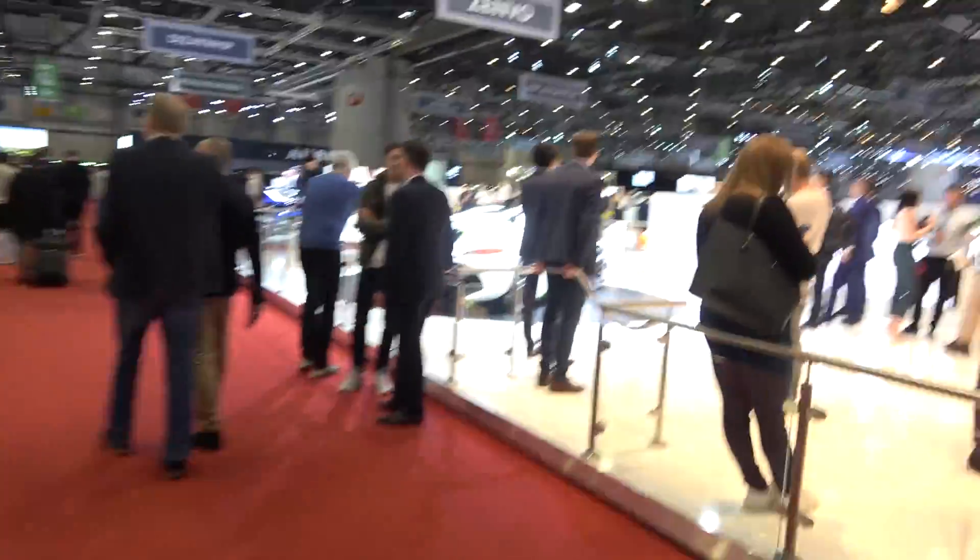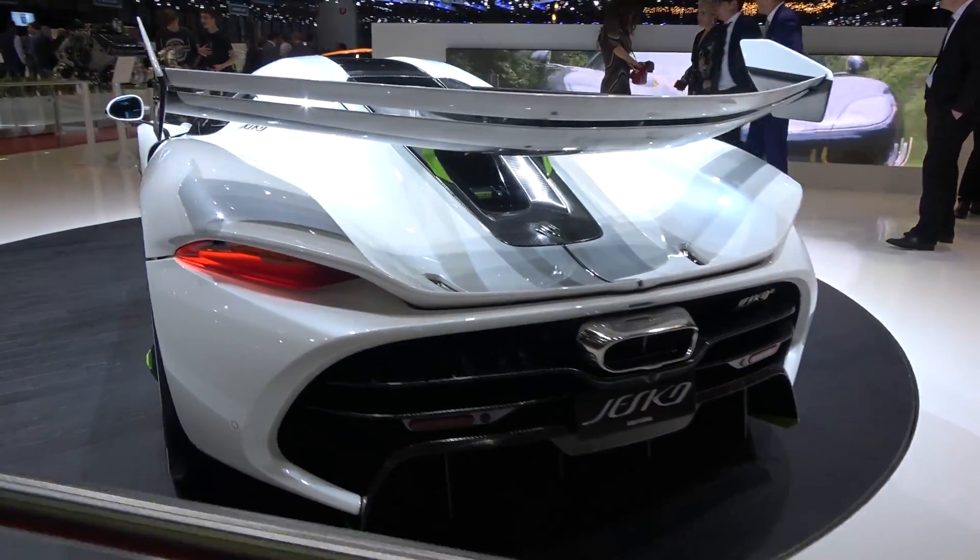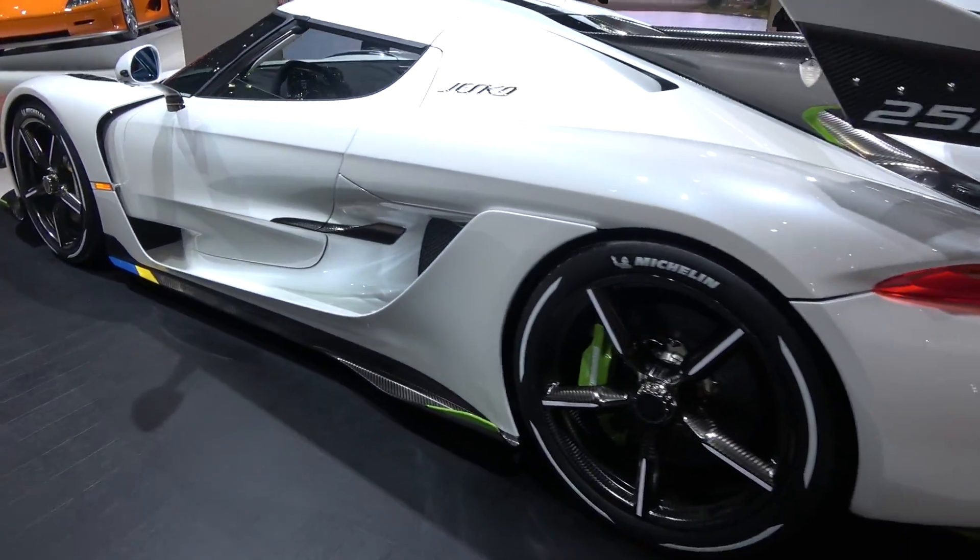I'm going to quickly show you the new Koenigsegg as I make my way back to the Lamborghini stand. I can't come to the Geneva Motor Show and not show you the new Koenigsegg, which is wacky as hell. Safe to say it looks better in person than it does in photos - when I saw the photos on Instagram of that car I didn't think it looked that good.